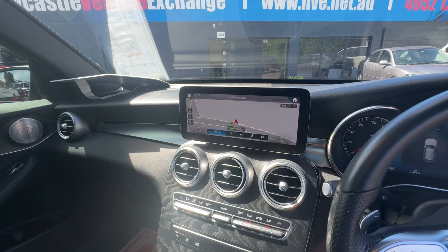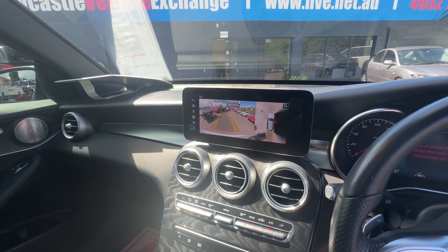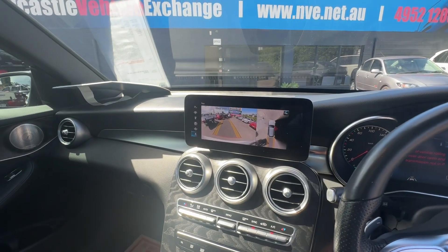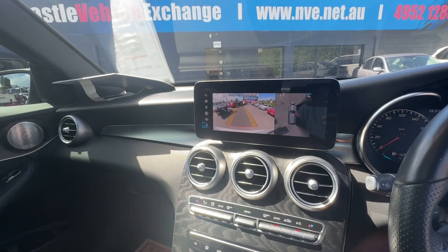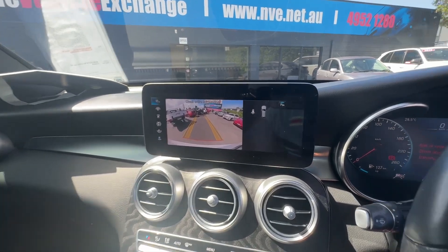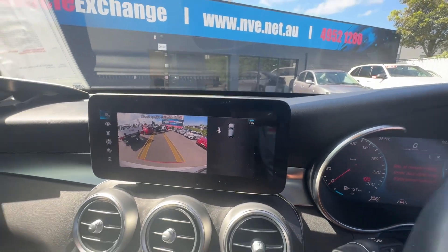I'll just put it in reverse — have a look at that. Fantastic 360 degree camera. And there's another setting there called park assist.